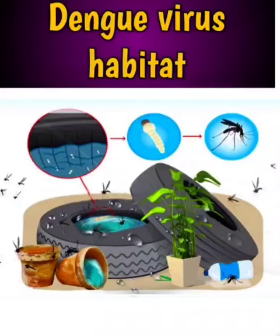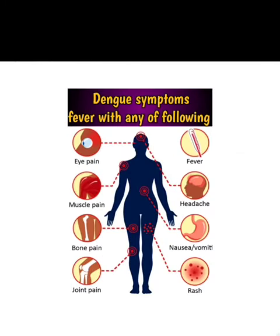Assalamu alaikum, how are you all. Today we have to study about dengue virus. First we will see about the habitat of dengue virus. It is present in standing water, in tires, in plants, inside corners of the house.